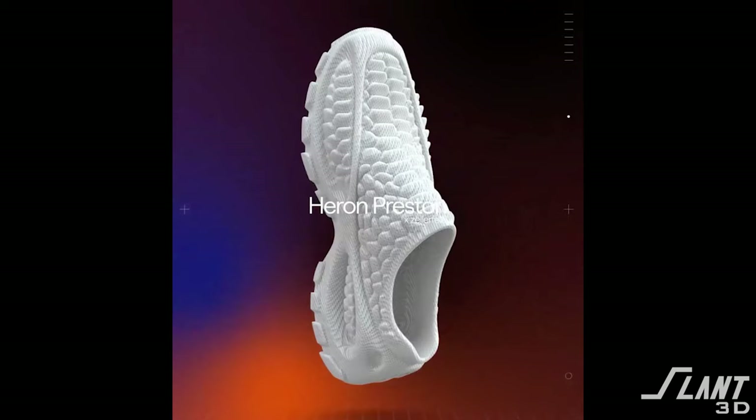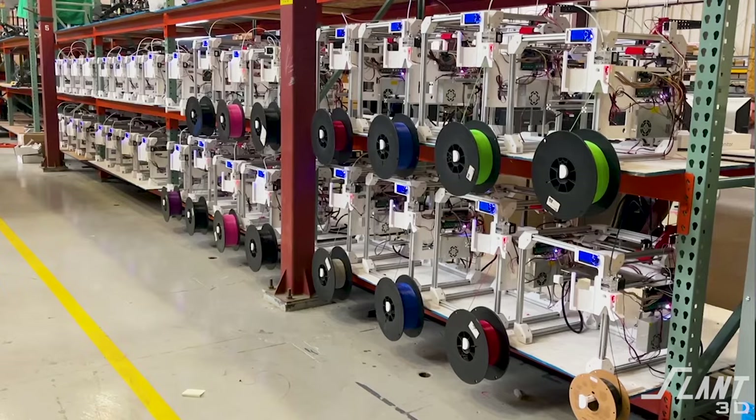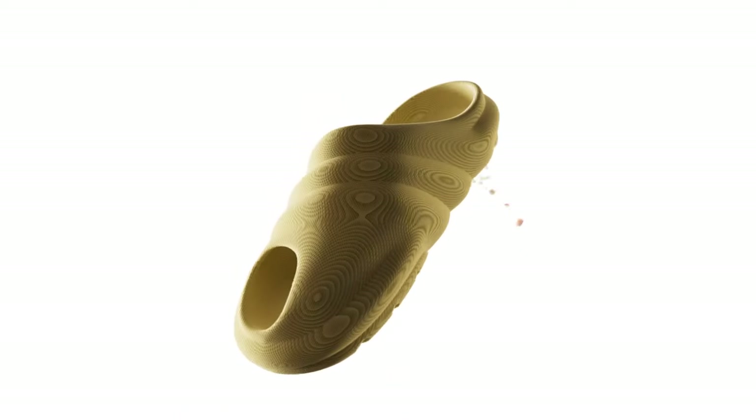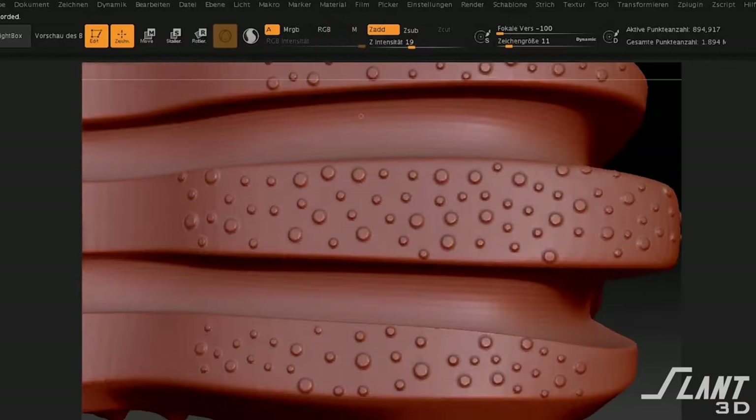If you're able to 3D print a shoe, then you're able to eliminate all of the upfront cost of creation, because you can effectively just upload a 3D model and shoes can start being made. You also eliminate the holding costs — no warehousing needed. You just have a print farm that grows shoes as orders come in. And if you 3D print an entire shoe using a material like TPU, you no longer have to worry about recycling. Every part of the shoe can just be ground up and run back through a 3D printer. It's very easy to recycle.